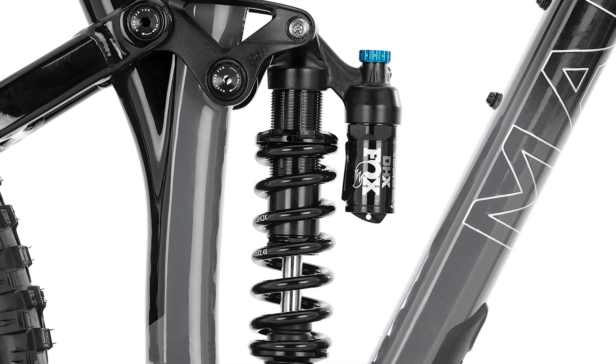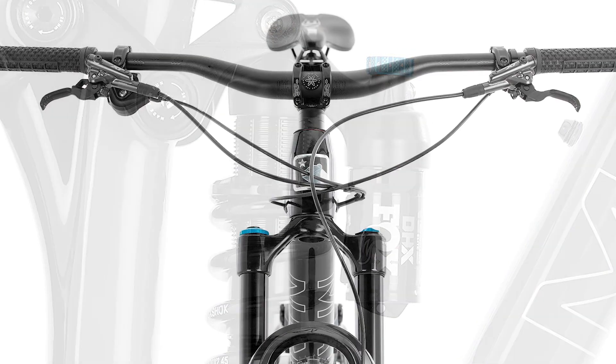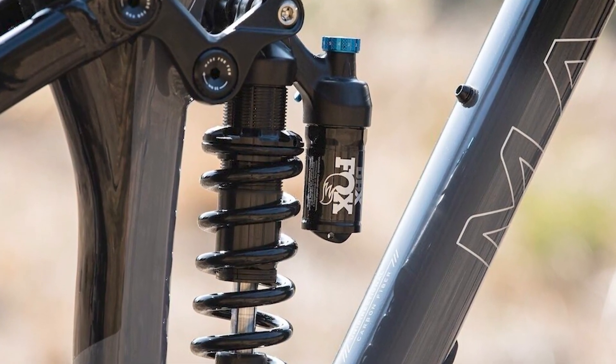The Rift Zone is the ideal bike for epic days in the saddle on the trail and rapid descents with buddies at the end of the day. Multitrack suspension technology — Marin's renowned suspension system — ensures efficient pedaling as well as handling hard hits.